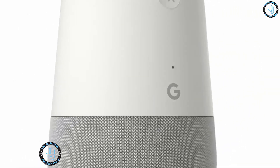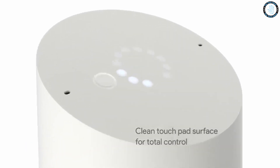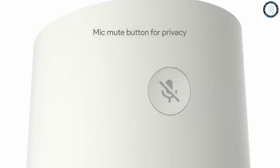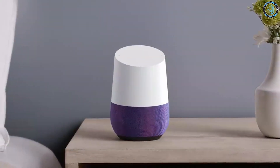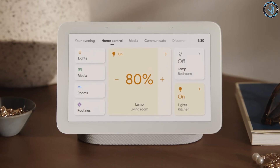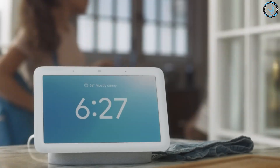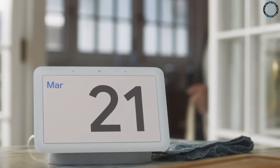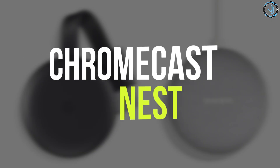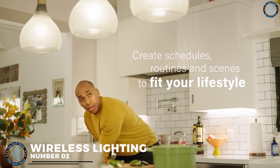Number 3: Google Home. Google Home allows users to interact with the Google Assistant, a virtual assistant powered by artificial intelligence, using voice commands. It can be used to play music, set alarms, get information, and control smart devices such as lights and thermostats. Google Home also allows users to make phone calls, send messages, and control their calendar by voice. It supports multi-user voice recognition to differentiate between voices and provide personalized responses, and integrates with devices such as Chromecast, Nest, and other smart home devices.